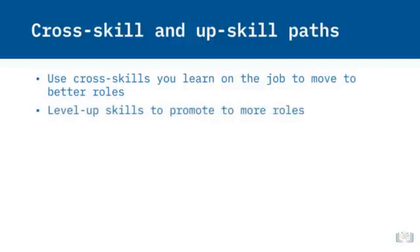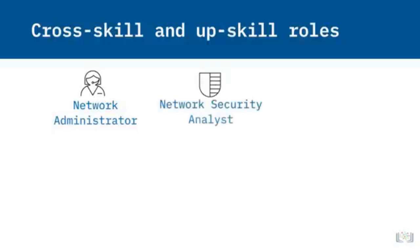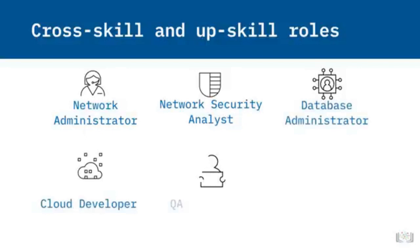You can also level up your skills to help you reach higher-level roles in technical support. Roles that are related to technical support that you could move into are Network Administrator, Network Security Analyst, Database Administrator, Cloud Developer, QA Engineer, and Software Developer.